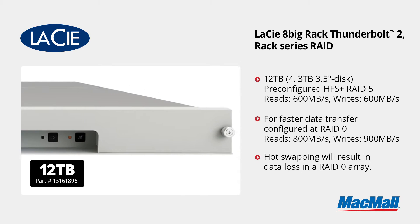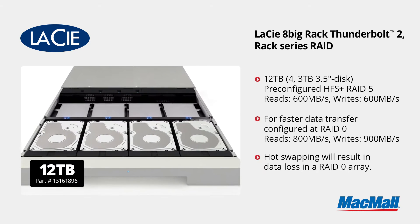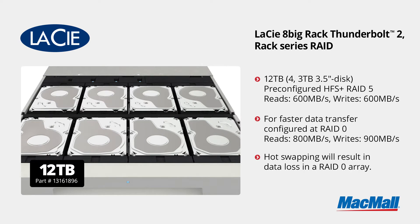The 12 terabyte model is a great starter system because it has four empty drive bays, allowing you to upgrade your speed and capacity by simply adding four more bare drives.